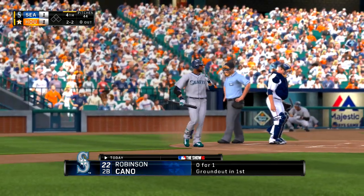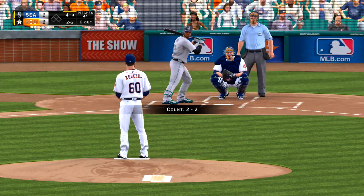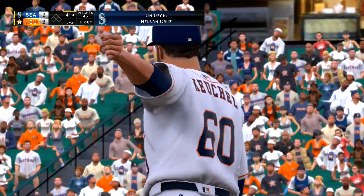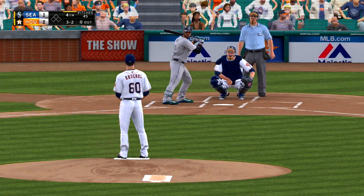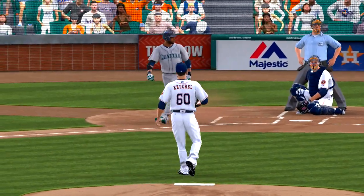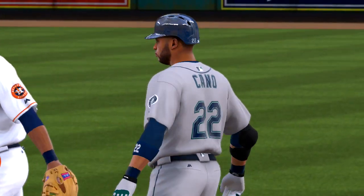Robinson Cano is ready here as we begin the top of the fourth. That one never threatened the zone. It's gone full, now three and two. He tried to climb the ladder on him there, but it was easy to lay off that pitch because it was so far out of the zone it wasn't really tempting. And he lays off, ball four. So the leadoff man is on here to begin stanza number four. That's all right — he gave him a pretty good battle up there and never gave in. A walk you can work around; a home run, you can't.